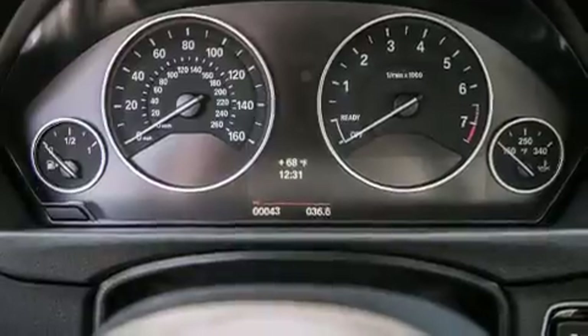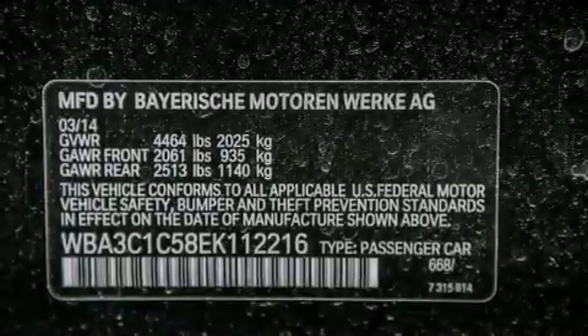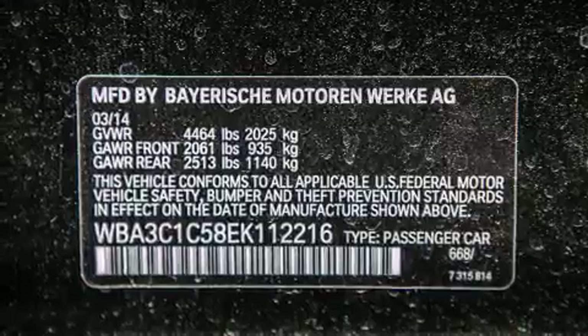Front side impact airbags, dual power seats, air conditioning with automatic climate control, and a navigation system.